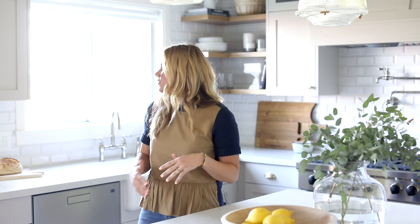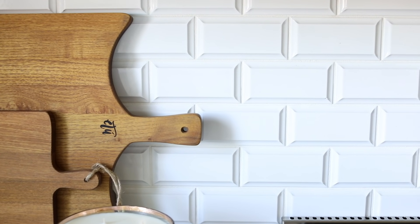Sometimes clients set us off in a direction or set some parameters around something they have their heart set on. Our client said she did not want the subway tile you see every day, but she wanted a white backsplash. So we set to work — our team found this really beautiful subway tile that has a cool bevel detail on it. You can see it just adds a really interesting dimension to the backsplash, and I love how that turned out.